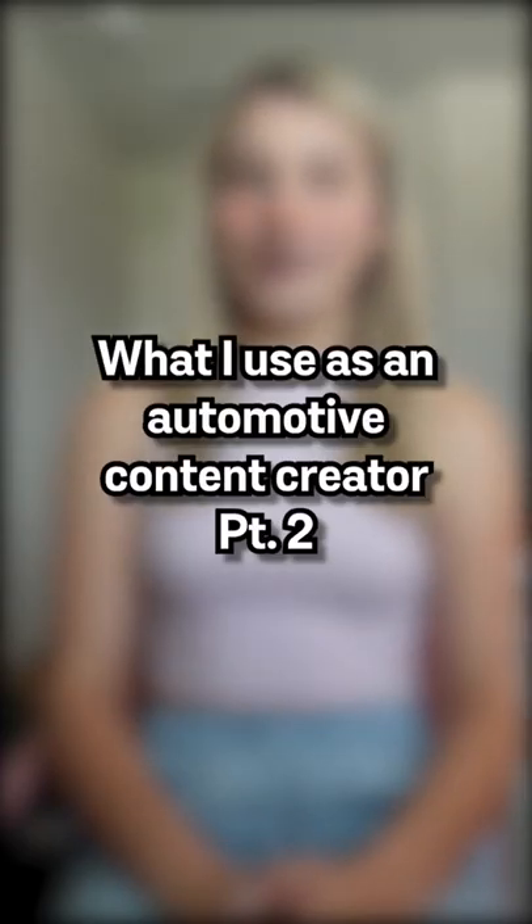Welcome to part 2 of what I use as an automotive content creator. In part 1 we discussed a bunch of the equipment that I use, and now we're going to go into mostly my stream setup as well as softwares.